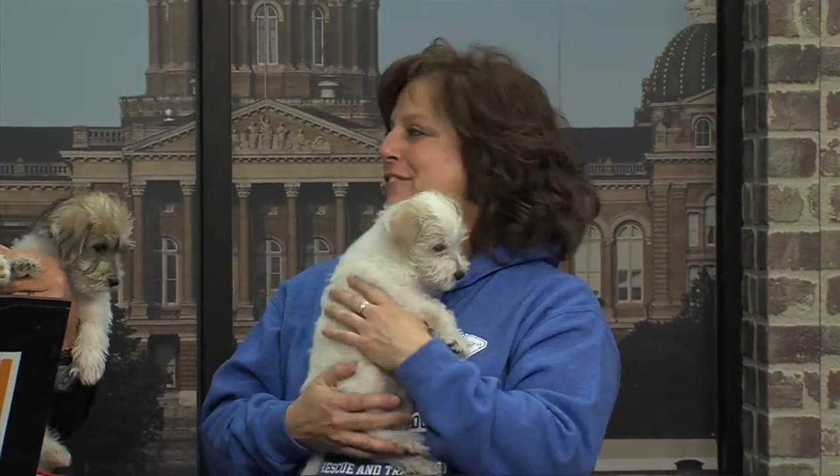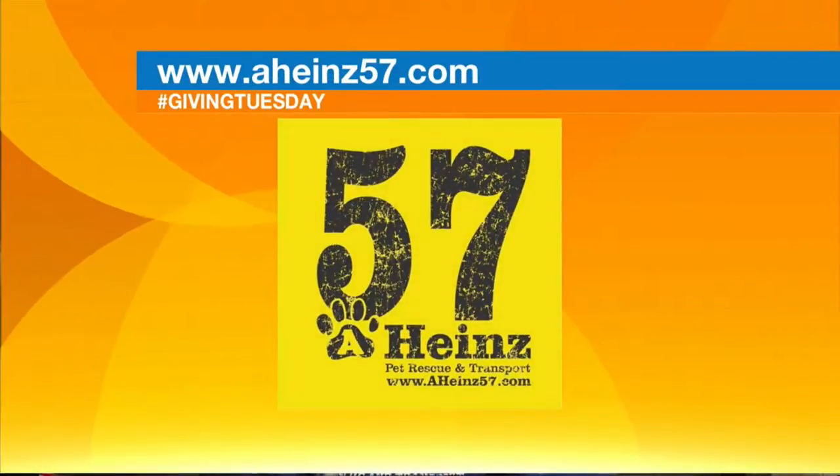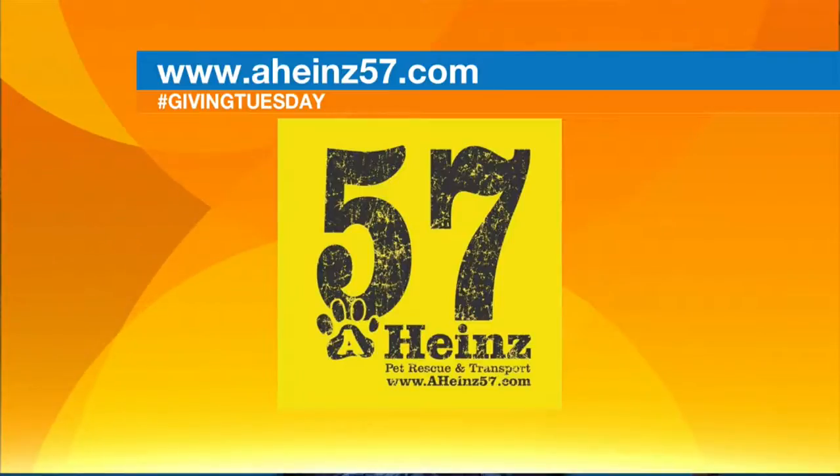What is the process for people wanting to adopt pups like this? You just go to our website at aheinz57.com and fill out the adoption application. We verify your information and then send you for a home visit, because we do home visits for everybody. You don't just hand the animals out to people — you make sure they're going to a good place. We have to do a home visit and make sure it's the right fit, because we want our puppies to stay in their homes forever.